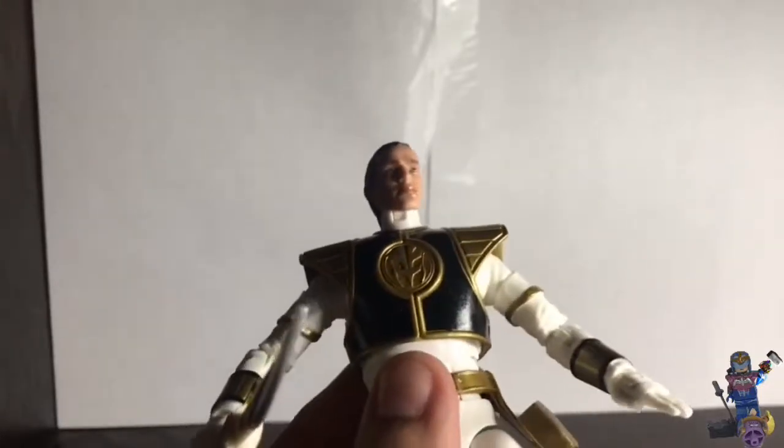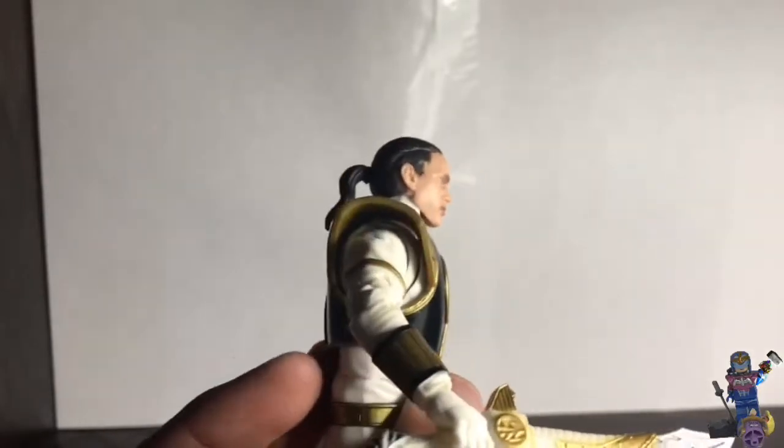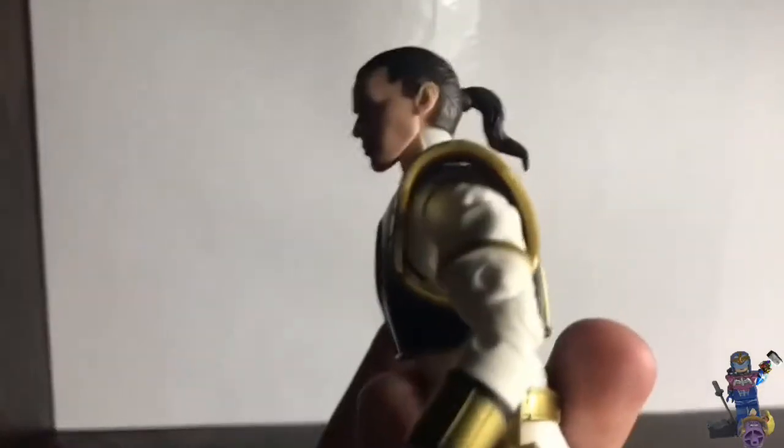It looks bad to me. I just don't like it — I don't like it at all. I don't know what's happening. It looks horrible. I'm going to put it back. I don't know if it's going to fit in my collection.